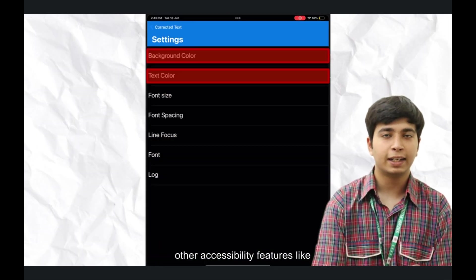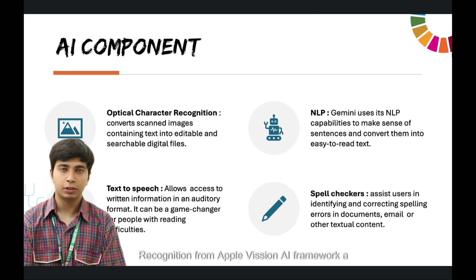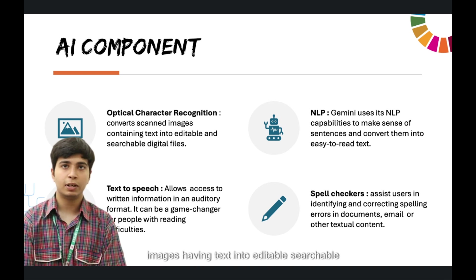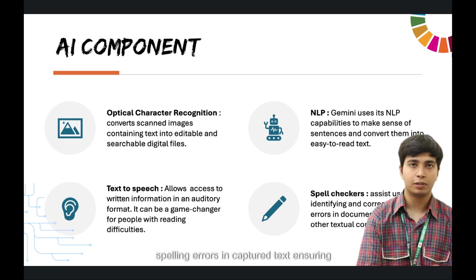To make this app, we used OCR — optical character recognition from Apple's AI Framework — a technology that converts scanned documents or images having text into editable, searchable digital files, enhancing accessibility and usability. Second, a spell checker, which helps in identifying and correcting spelling errors in captured text, ensuring clarity and professionalism.